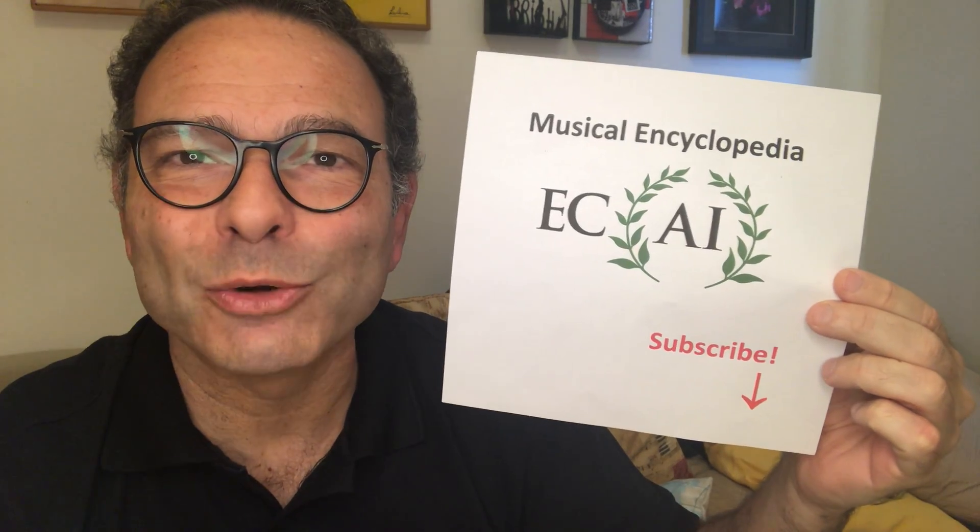Hi, I'm Alex in Echo and this is Ekai's Musical Encyclopedia. Don't forget to subscribe to the channel.